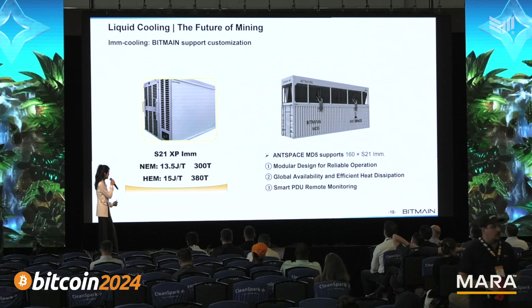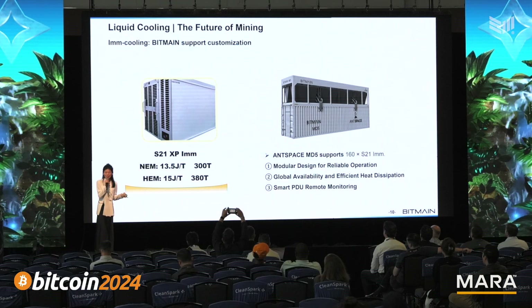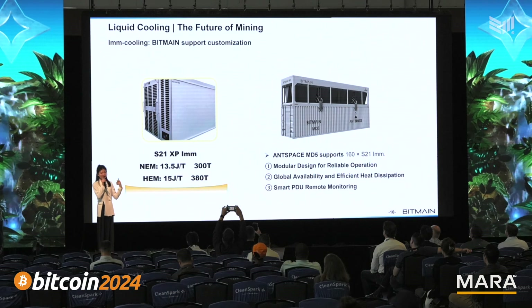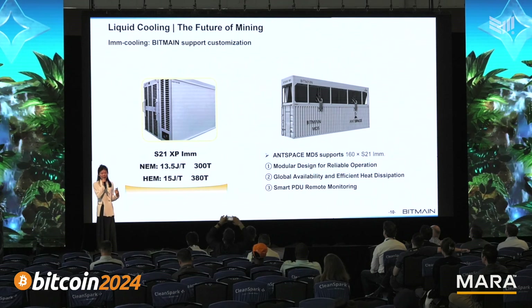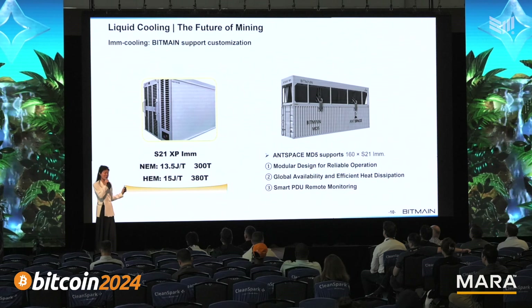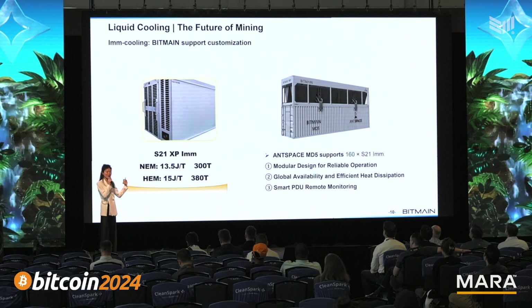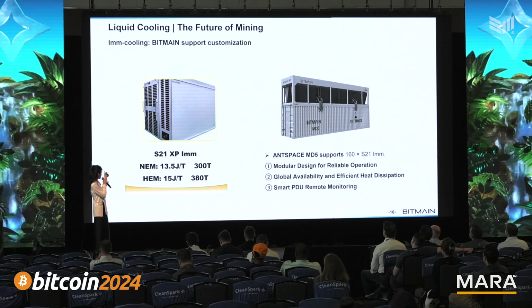Furthermore, some of our clients were very excited about this product. We focus on large-scale mining, providing industrial mining solutions, as well as providing solutions to all miners. And as far as this request, we will apply that and provide the solution to our market.